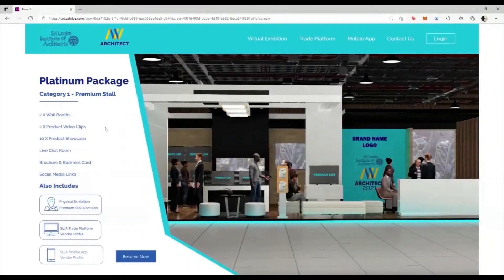Further, you can get detailed information on the virtual stall that you are planning to reserve. Here, looking at the Platinum package, you get the opportunity to book a Category 1 premium stall. This stall includes two wall booths, two product clips, and the ability to showcase 10 products. In addition to this, we have features such as the live chatroom, brochure, business cards, and social media links.